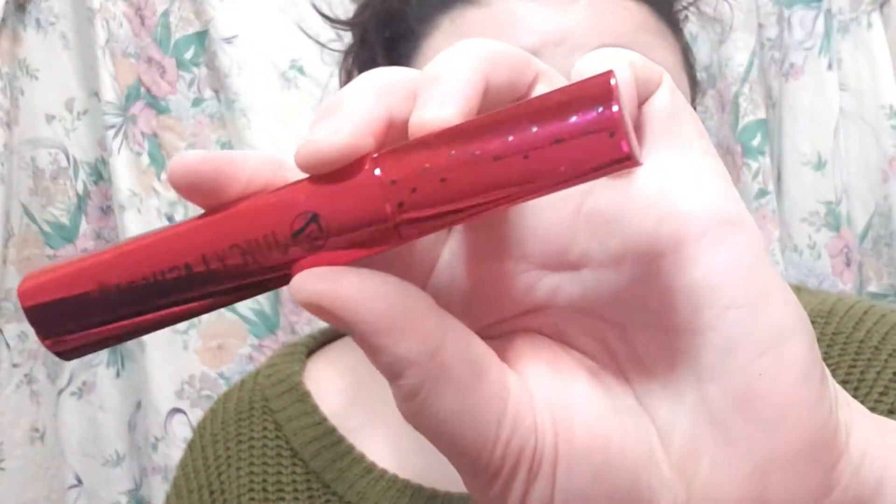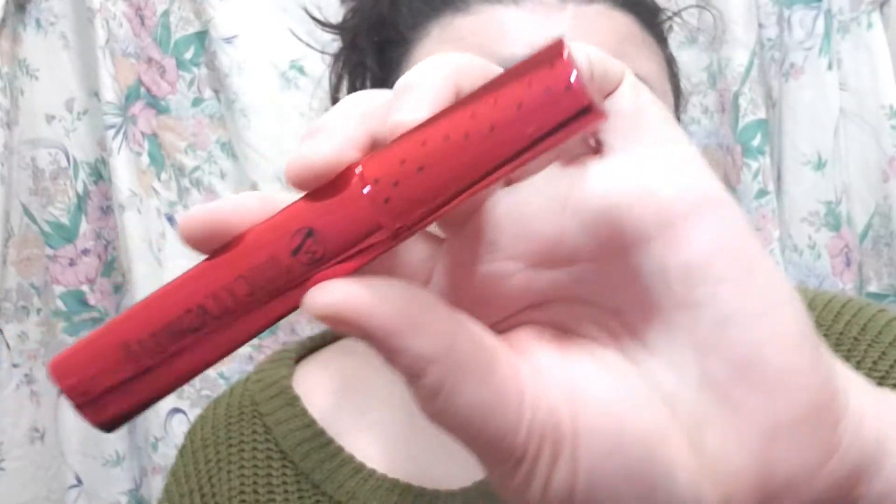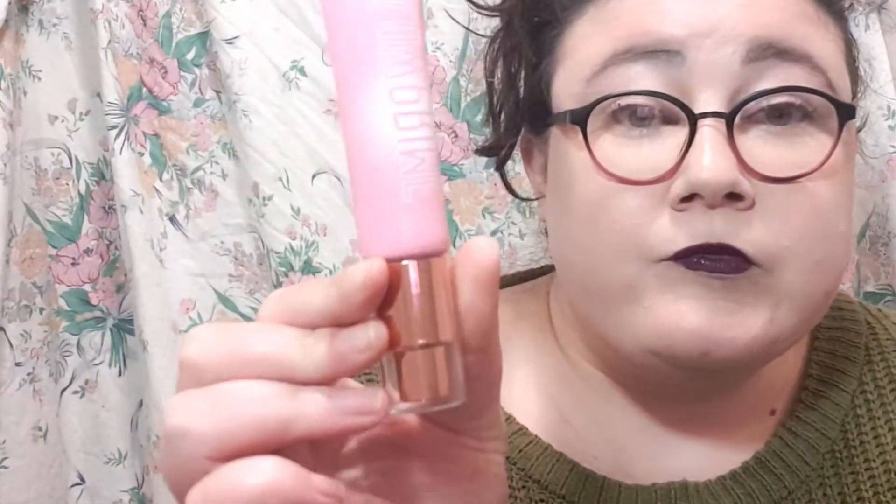I also got the Juicy Lashes by W7 — the packaging is really cute, it's meant to look like a watermelon. I think that's just the cutest thing ever. I think this is about $5. I didn't need another mascara but you know how it is. I've also got their Glow Prime primer, which is meant to give a radiant finish, which is what I'm all about lately because I do have quite dry skin. Maybe I should do a dedicated video on all the W7 stuff I bought — let me know in the comments below.